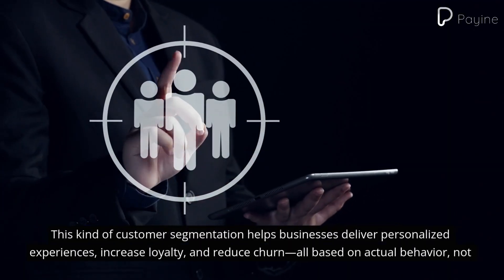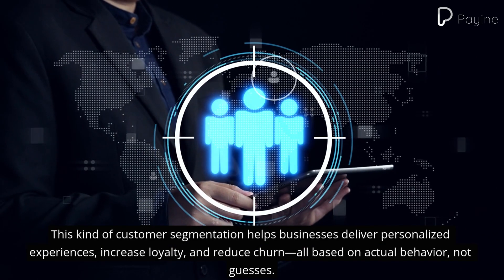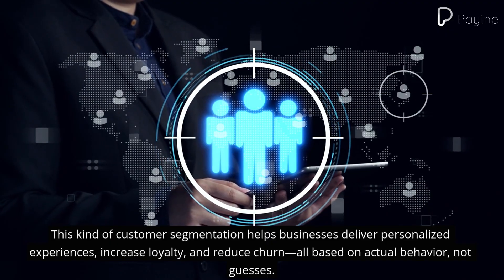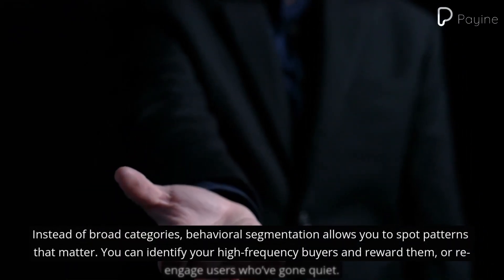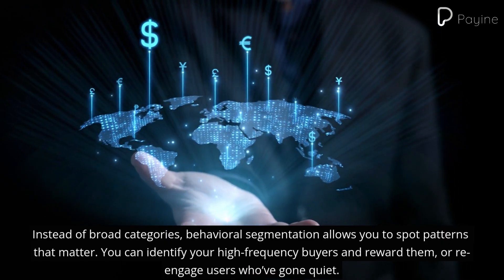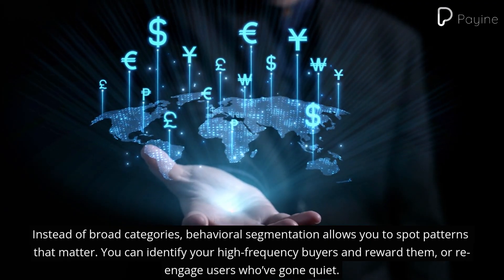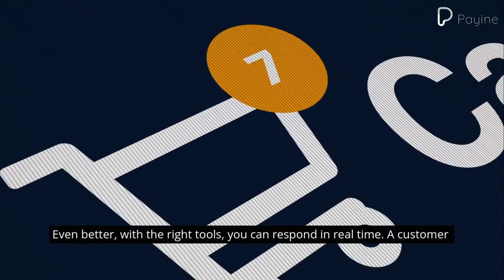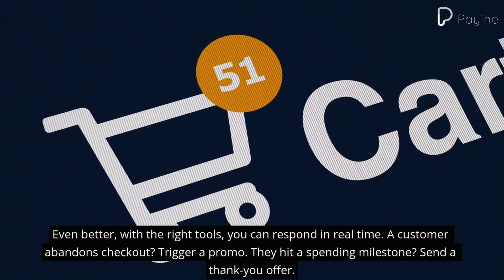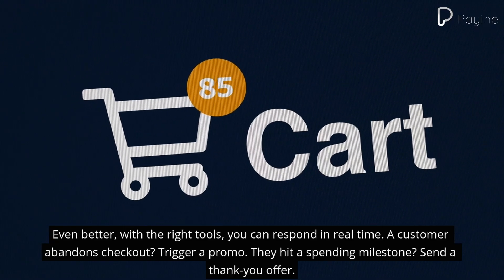This kind of customer segmentation helps businesses deliver personalized experiences, increase loyalty, and reduce churn — all based on actual behavior, not guesses. Instead of broad categories, behavioral segmentation allows you to spot patterns that matter. You can identify your high-frequency buyers and reward them, or re-engage users who've gone quiet. Even better, with the right tools you can respond in real time: a customer abandons checkout — trigger a promo; they hit a spending milestone — send a thank-you offer.